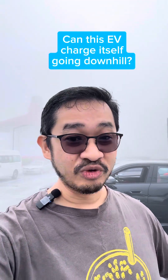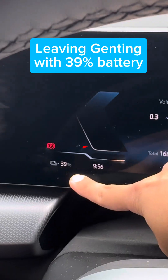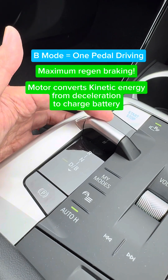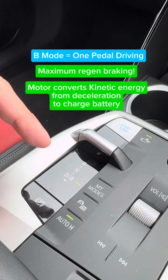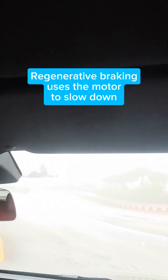So let's see how much I'm gonna get back by going downhill from Genting all the way to our office in KL. We're gonna start off with 39% battery remaining. I'm gonna set this to B, which is essentially one-pedal driving for the maximum regen possible. Just controlling the accelerator pedal with my right foot. No brakes — just one-pedal driving.